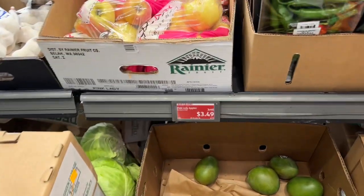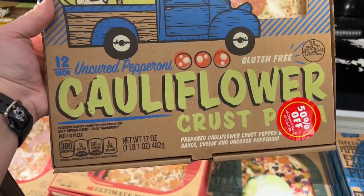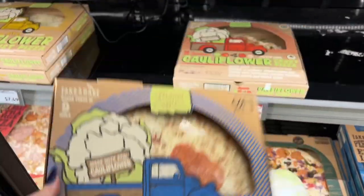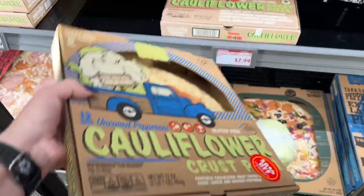The chayote squash is 33 cents, and the pink lady apples are $3.49. The cauliflower crust pizza is 50% off — this is a go-to weekly buy for me. They probably had more but someone came and picked them up, but that's okay, I'm going to take one home.